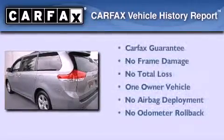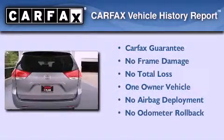This minivan has had only one owner, and it qualifies for the Carfax buyback guarantee.